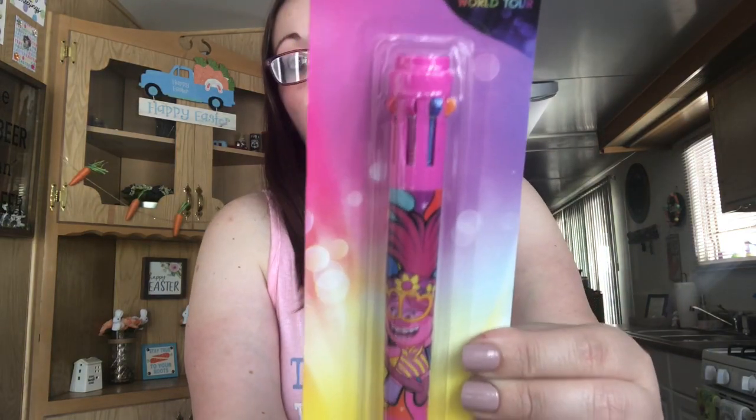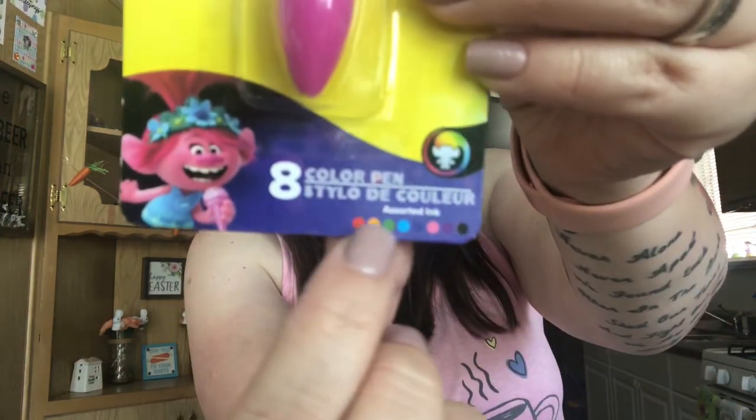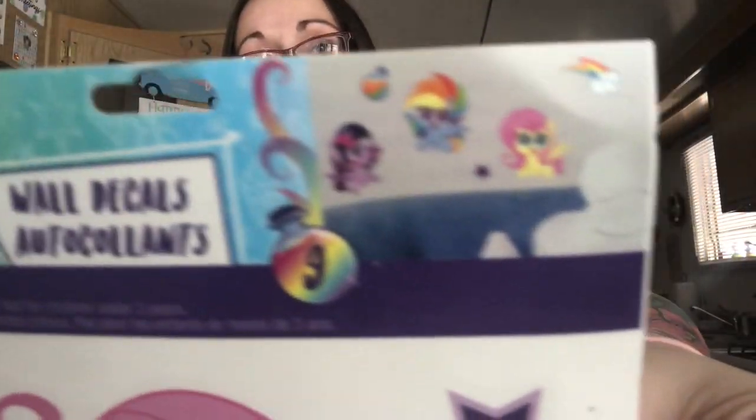I picked up this pen for Shannon — it has eight different colors and it has Trolls World Tour characters on it. I also saw these new My Little Pony wall decals for her room since she's been getting into ponies. You get all the characters, so I got that to add to her room.